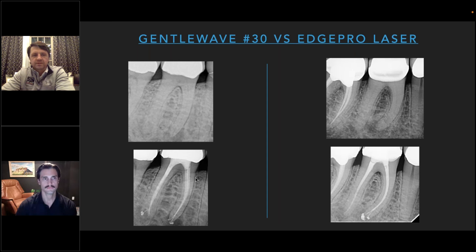Comparing these two teeth — they're not exactly the same but pretty close — the result is basically the same. There's this idea out there that GentleWave cleans better. I think it cleans great, but I think the jury is still out on whether either technology cleans better. The point is they both work great, and there's no reason to think the laser is inferior to GentleWave.